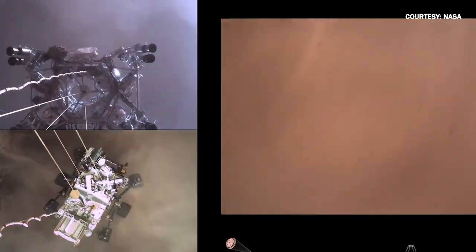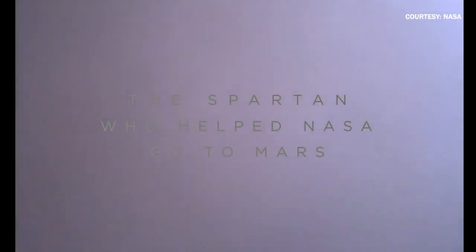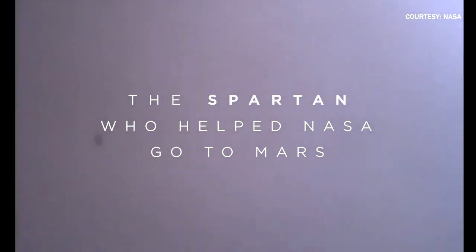And that's amazing. If you think about it, that's never been shown to you — ever. Tango Delta. Touchdown confirmed. Perseverance safely on the surface of Mars, ready to begin seeking the signs of past life.